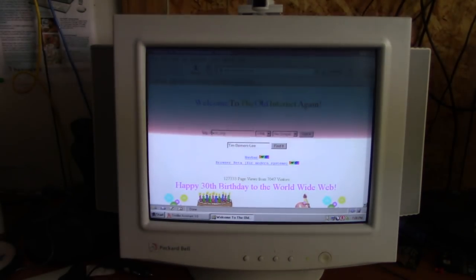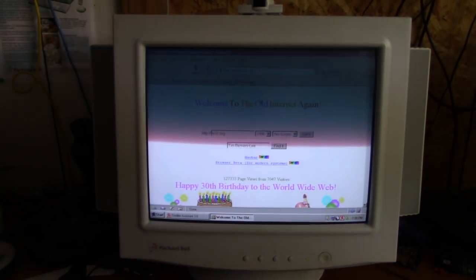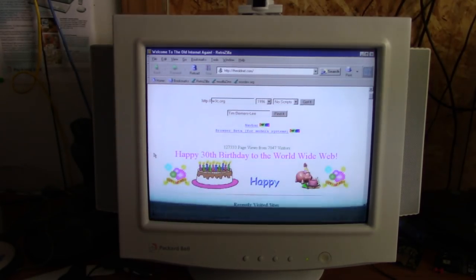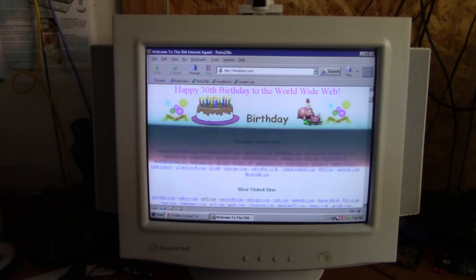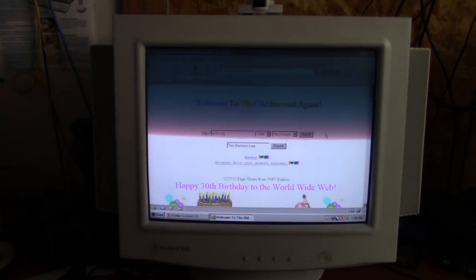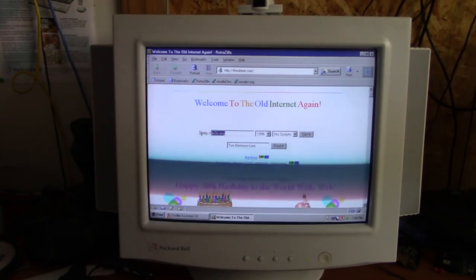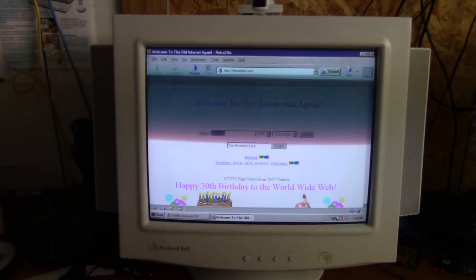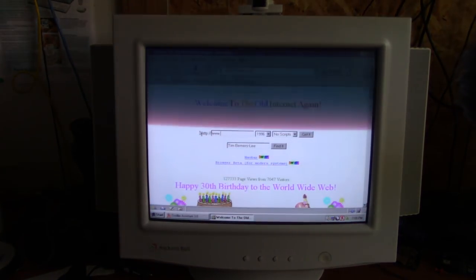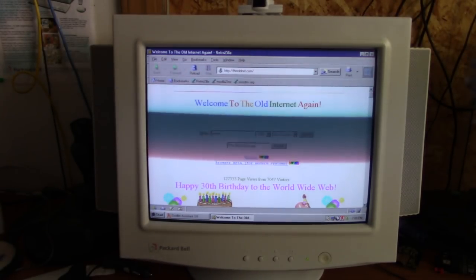This is a really cool website I need to do a full video about sometime — Old Net. Basically it's a website designed to look like old websites from the nineties, to be run on old computers. The cool part about this website is that it gives you access to the Internet Archive Wayback Machine without having to use their modern website, which kills computers like this. So I can go to www.packardbell.com and set it to 1996. It also has 1995, although the archive only goes as far back as the latter part of 1996.